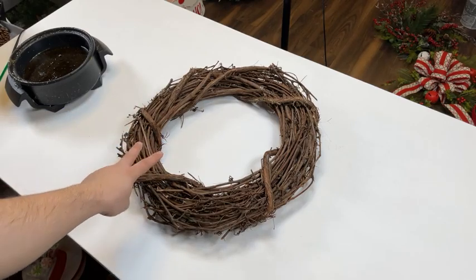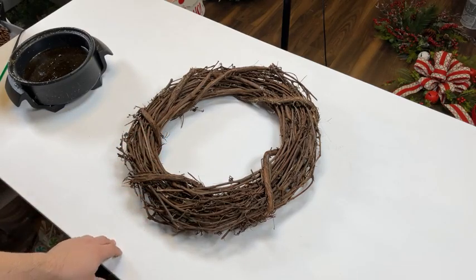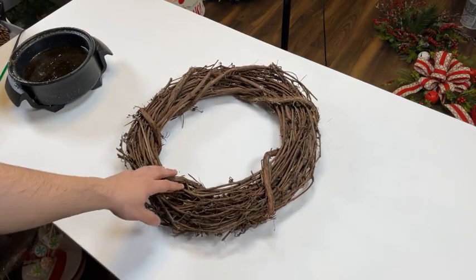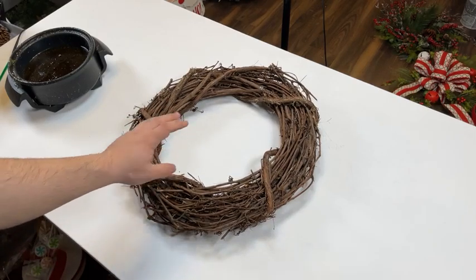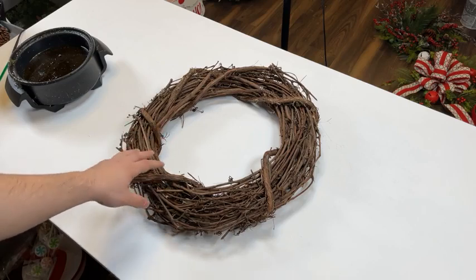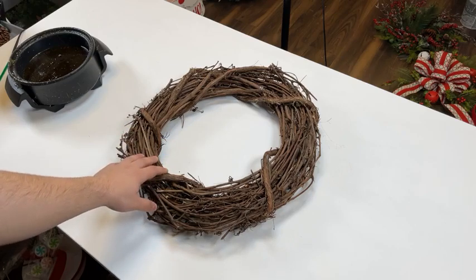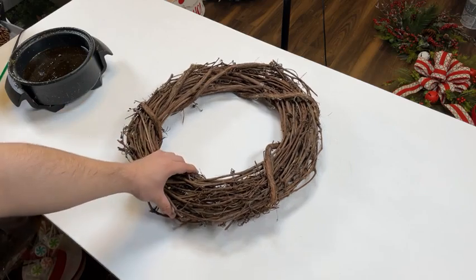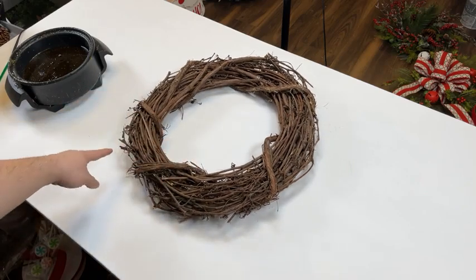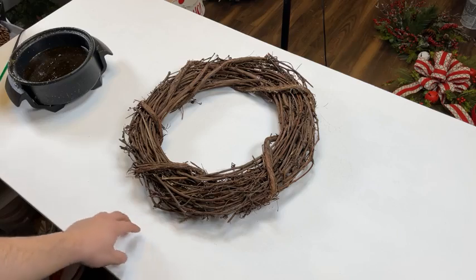Tonight we're going to be designing two different wreaths. If you're catching the replay, be sure to give this video a thumbs up and comment down below. We're going to be designing a black and gold wreath first, which I'm so happy about. Black and gold is one of the prettiest combos — it just works for winter and New Year's. It's the perfect time of year to have that.